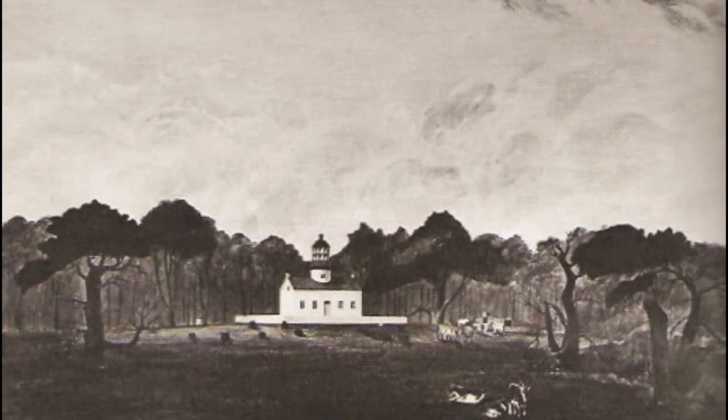Point Pinos Lighthouse near Monterey, California, is the oldest active lighthouse on the west coast. It withstood the earthquake of 1906 that destroyed San Francisco, and its original third-order lens, now electrified, is still in use.